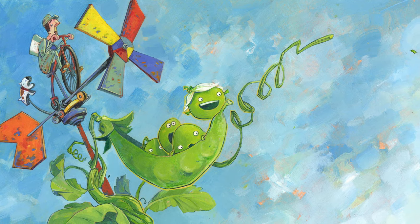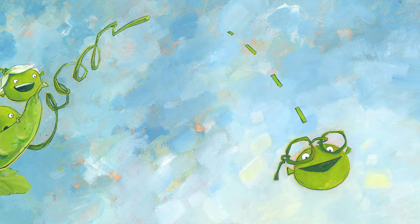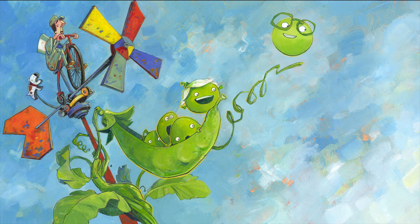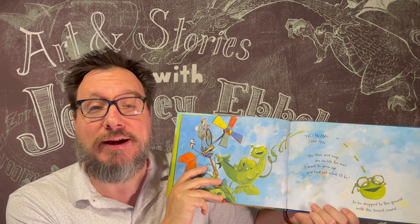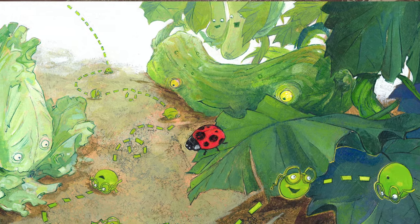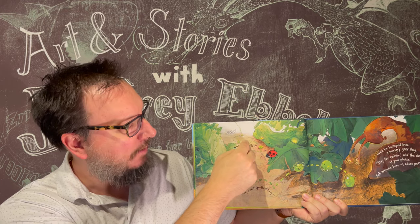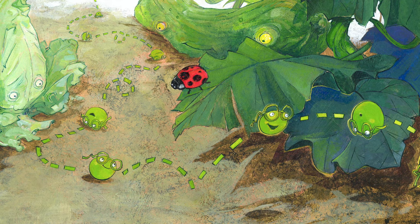You can see the pea pod with Arlo and all of his brothers and sisters, and Arlo is jumping out of the pea pod saying, 'No way! Stir fries and soup are no life for me. I want to grow up and find out what I'll be.' So he dropped to the ground with the tiniest sound — plop — and Arlo rolled past cucumbers and a red spotted bug. You can follow the dotted line: plop, Arlo drops to the ground and rolls past the cucumber and the red spotted bug.